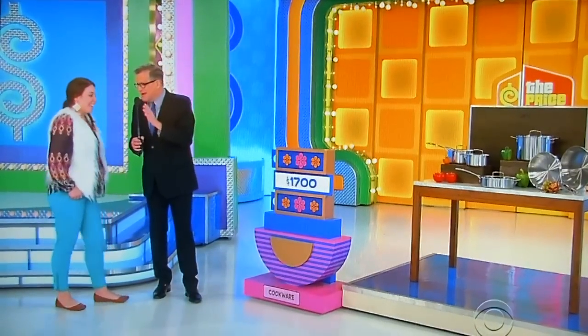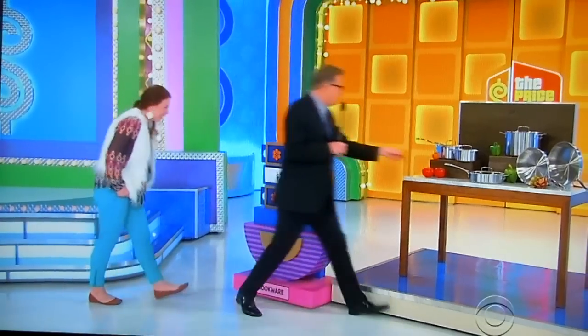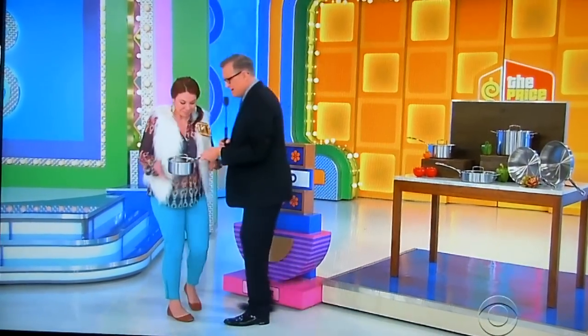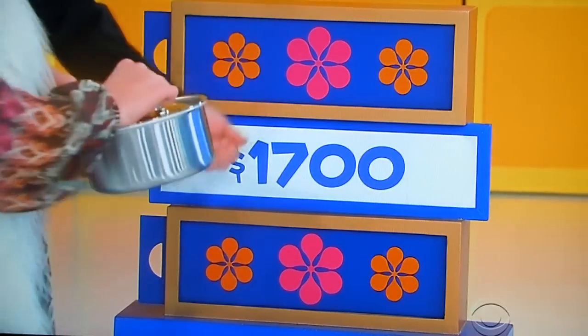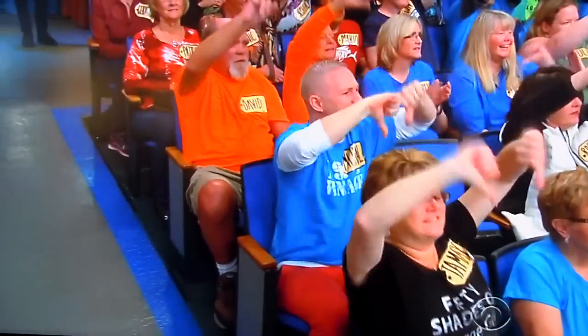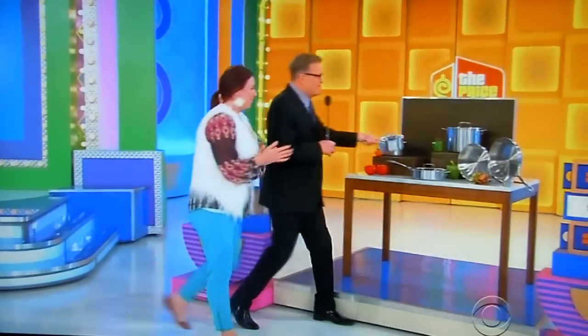Here's why it's called More or Less. You have these pots and pans — here's one, you can have a look at it, see the brand name and everything. $1,700 — is the actual retail price more or less than $1,700? We're going to say less. Less than $1,700 — it is less! $1,439. We have the lid sealed on there so it doesn't fly around.